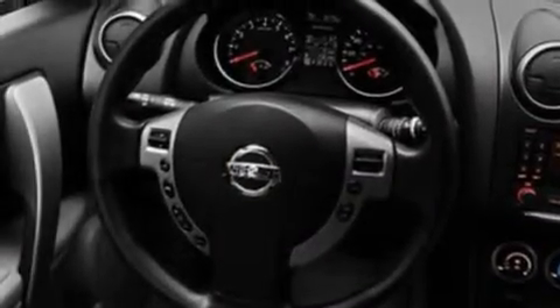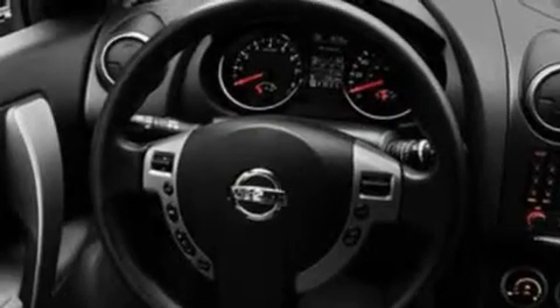Its top features include air conditioning, speed-sensitive volume controls, cruise control, a CD player, a multi-link rear suspension, a four-wheel independent suspension, cargo tie-downs, a low tire pressure indicator, full power accessories, and a rear spoiler.